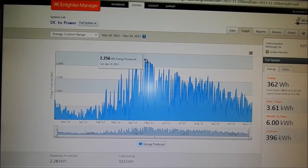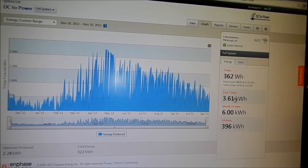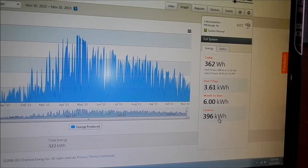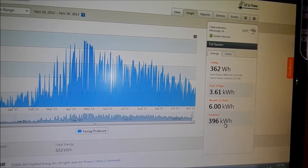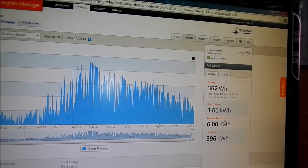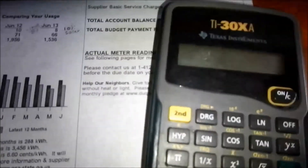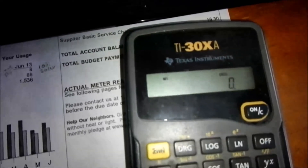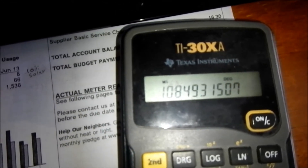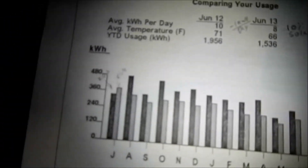Over here are the yearly stats showing watt hours of energy generated — today, this week, this month, and through the year. The total is 396 kilowatt hours after about a year in operation. So 396 kilowatt hours divided by 365 days works out to about one kilowatt hour per day.